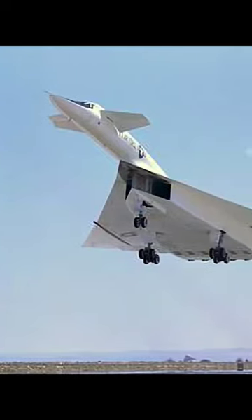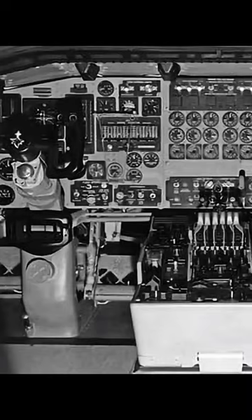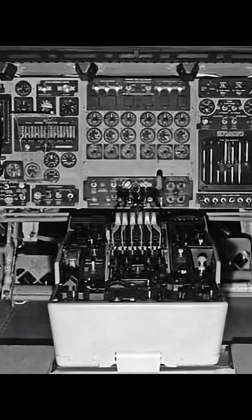It was powered by six General Electric turbojet engines and was capable of flying at Mach 3. To achieve its high speeds, the XB-70 was designed to operate at extremely high altitudes, up to 70,000 feet.